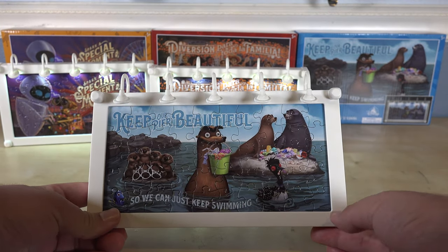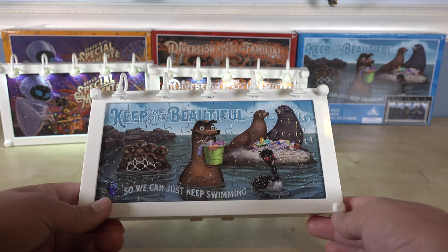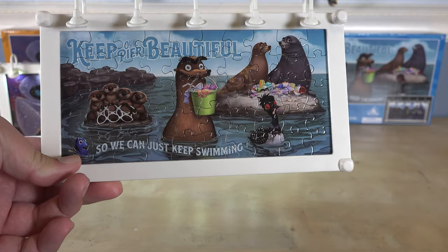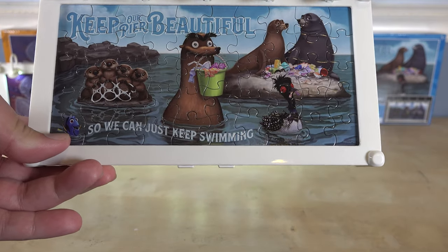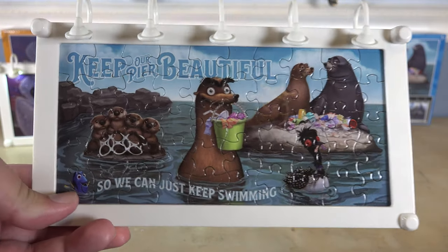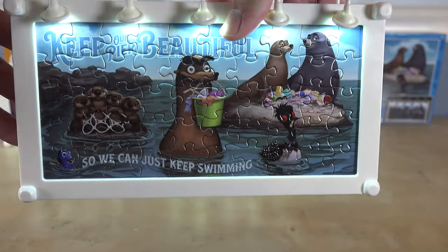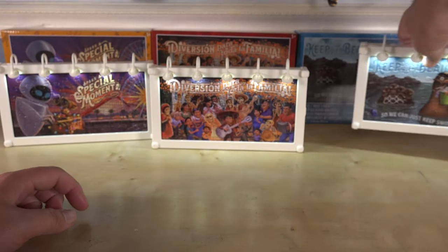Last but certainly not least, my favorite — the Finding Dory one — featuring our favorite seals and sea lions from that movie, along with Becky, Dory, and the otters doing a PSA about littering, which was hinted at a lot in the movie. There's a little Dory with 'Keep Our Pier Beautiful,' and the 'just keep swimming' phrase is all over it. There's also a bunch of cute little otters, and Fluke and Rudder in the back. Here it is with the lights on — super cool, probably my favorite.